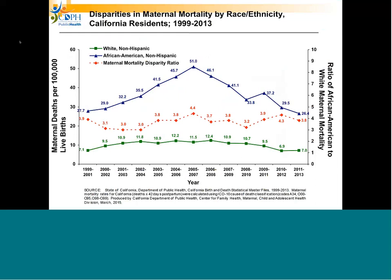There is one glaring problem, which is the disparities in race. The green line represents white non-Hispanics, whereas the dark blue line represents the African American non-Hispanic maternal death rate. The disparity ratio, shown in red, demonstrates that an African American woman has somewhere in the range of three to five times the chance of dying in pregnancy.